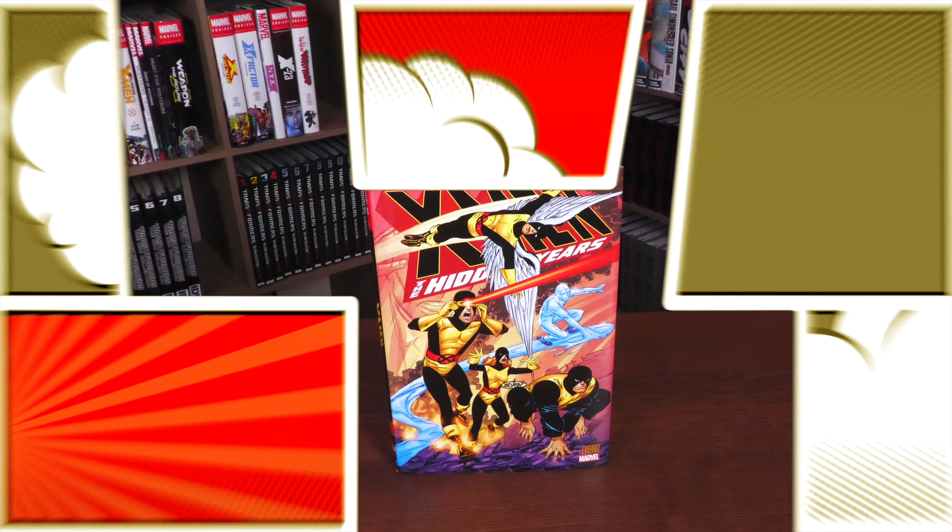What we're looking at here is the direct market cover supplied by John Byrne. On the left-hand side is your standard edition cover, also supplied by John Byrne. This is the complete series by none other than John Byrne.